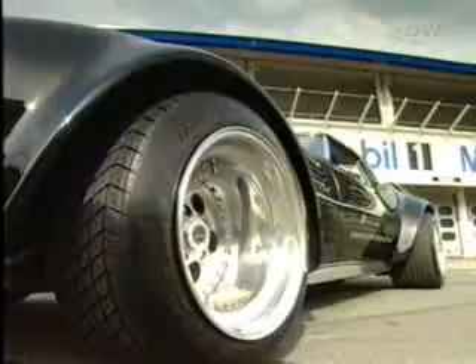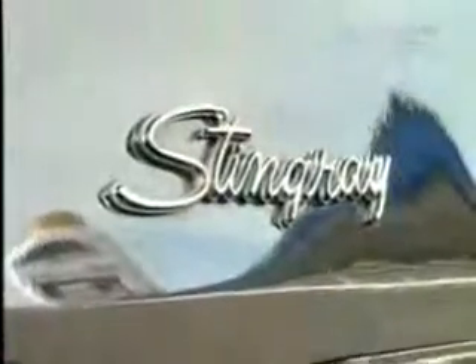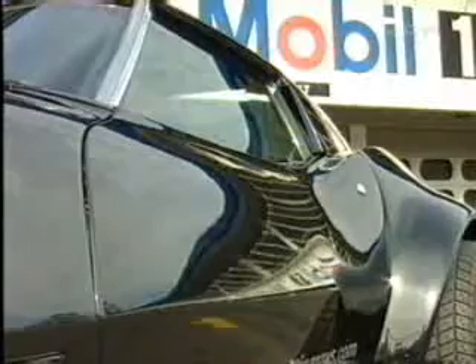The huge air scoop in the hood, the 15-inch centerline wheels with the enormous 345 tires at the back, even the flaring wheel arches — all that was nothing unusual at American racetracks back then.